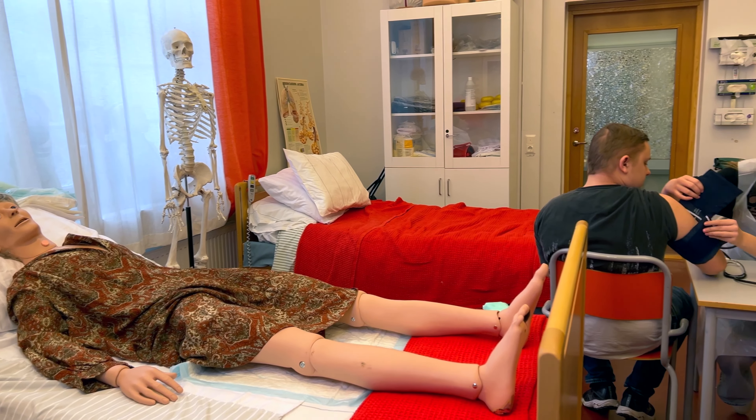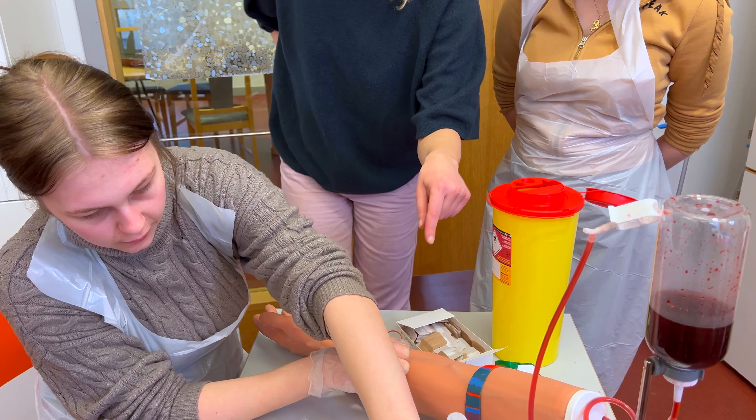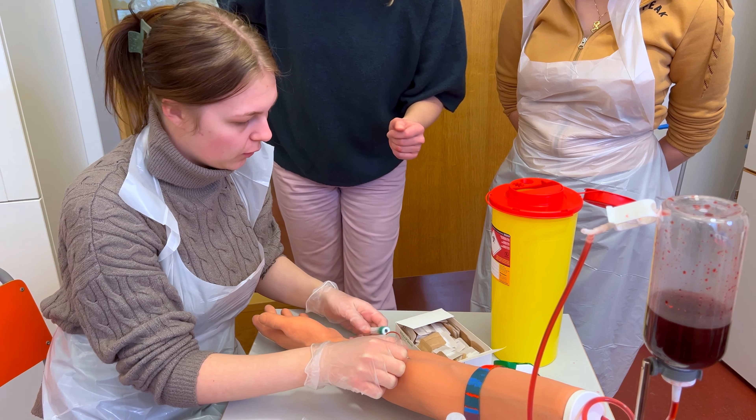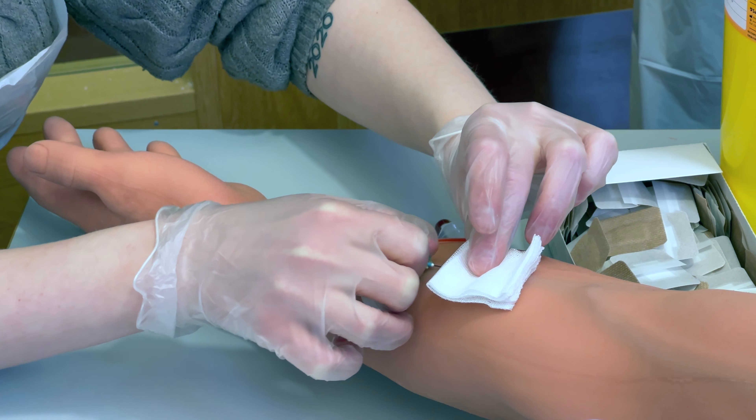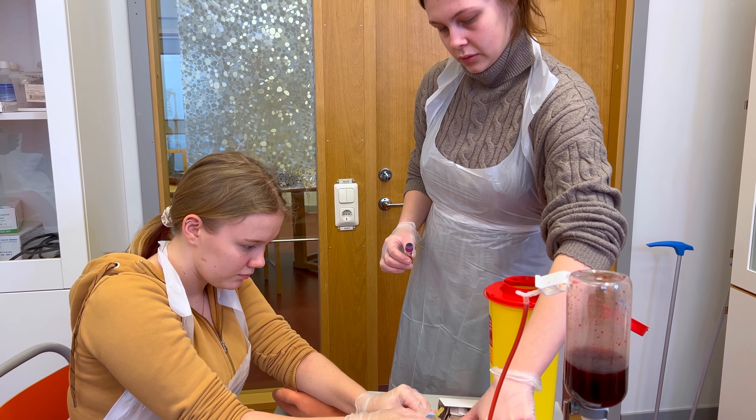Here at Thomas Gymnasiet several students study vocational programs. One of those programs is the healthcare program, which has its own classroom for vocational exercises. In this room, the students have the opportunity to practice their skills before their workplace internships as an essential part of their vocational education.